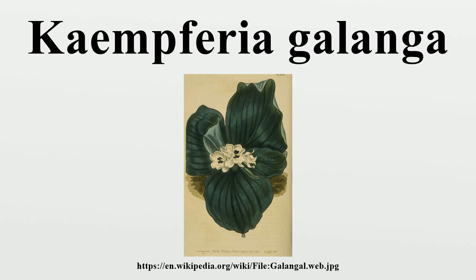It is found primarily in open areas in Indonesia, southern China, Taiwan, Cambodia and India, but is also widely cultivated throughout Southeast Asia.